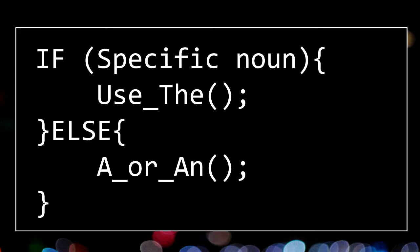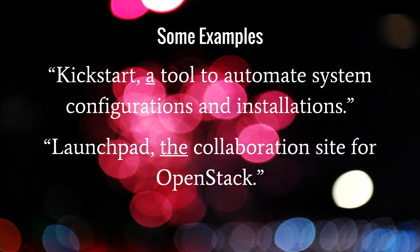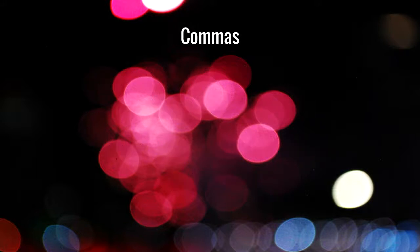Here's that definition as code: if you have a specific noun, use 'the'; otherwise, use 'a' or 'an.' A few examples from the OpenStack documentation: 'Kickstart is a tool' — we use 'a' because Kickstart is referred to in general terms. 'Launchpad the collaboration site' — it's a specific site, so we use 'the' to refer to it specifically. Moving on to another fairly basic writing style rule: commas.